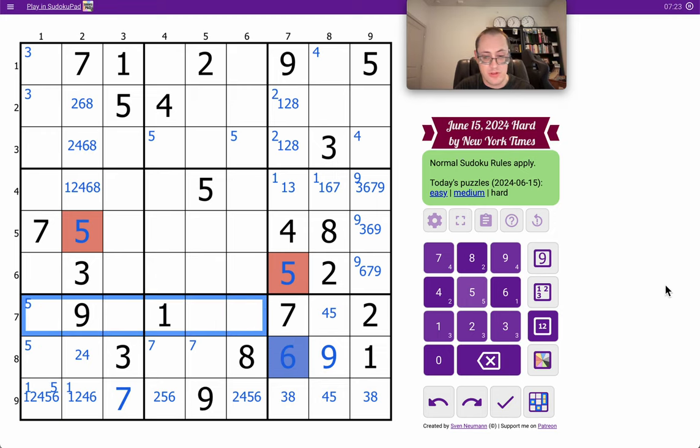Row 7 has 1, 2, 7, 9 placed. I need 3, 4, 5, 6, 8. That doesn't help me.